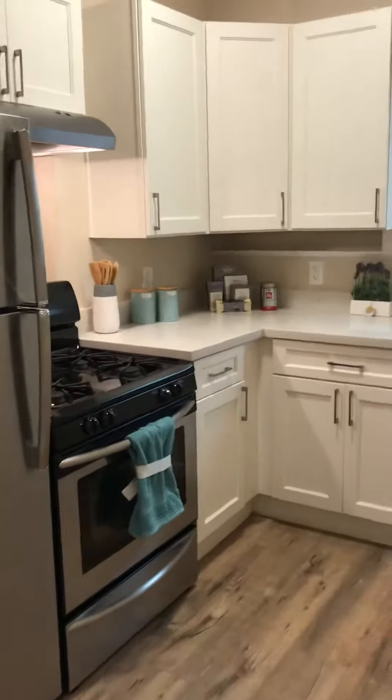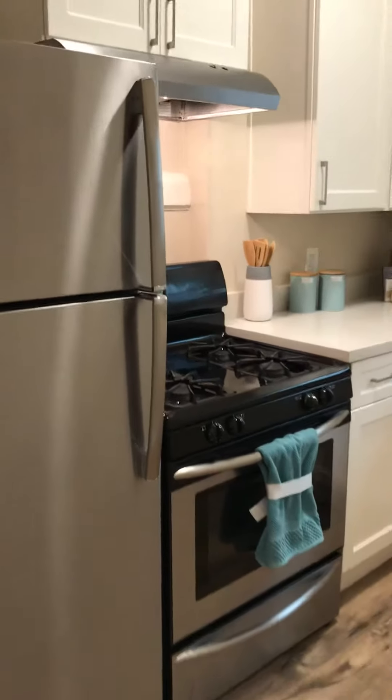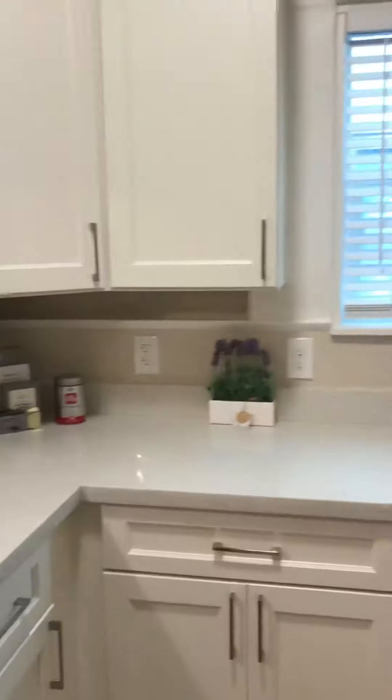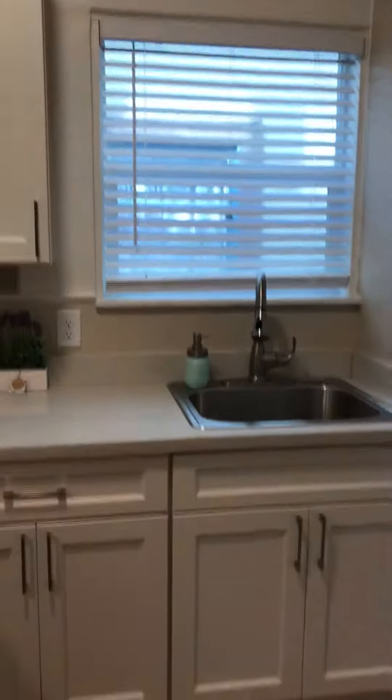Through here is the remodeled kitchen with stainless steel appliances, a gas stove, new quartz countertops, and again, a lot of natural light.